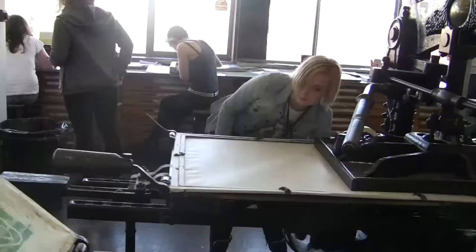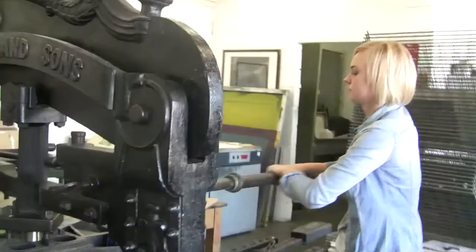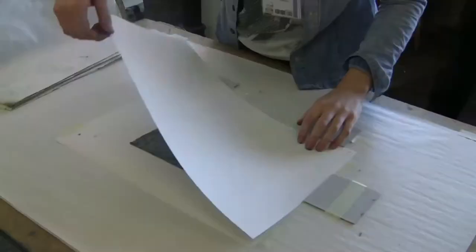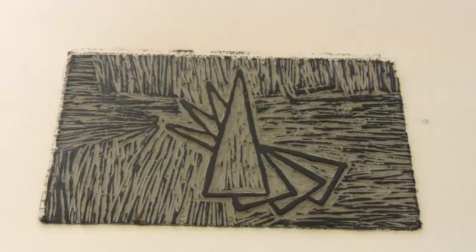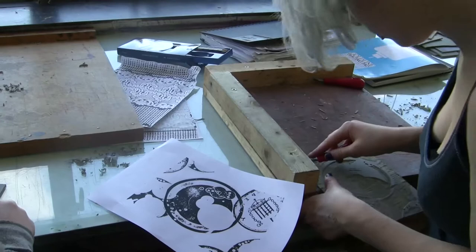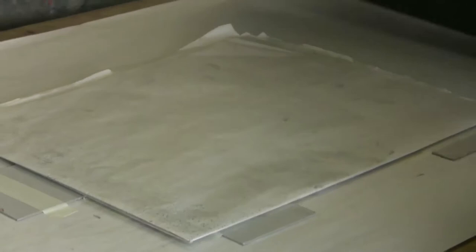This is the relief printing area where we basically work on lino cuts and wood block. This is a very well used area. What's great about relief printing is that it's one of the processes which is very direct, so it's an excellent introduction to printmaking because there's not a great deal — or if any — chemical processing involved. It's just straightforward cutting into the block and lino, then inking it up and printing. The results are very immediate and very direct.